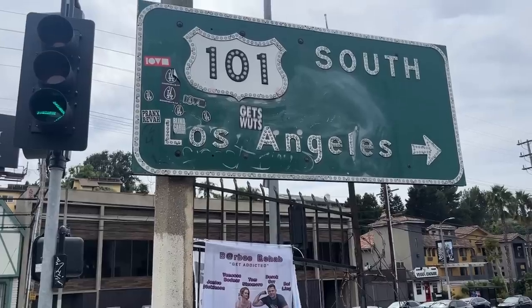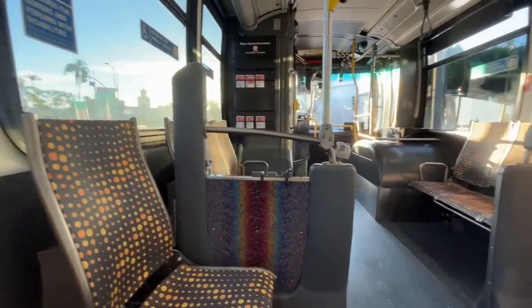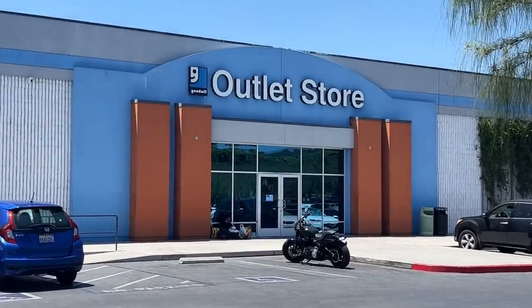We're back in LA, heading back to the Goodwill Bins. There are actually three or four Goodwill Bins in LA, but I always keep coming back to this same one in San Fernando. I've had some really good luck here over the years, and it's actually my birthday today. So I'm hoping we have some birthday luck and can find some really cool stuff to round out what has been an amazing trip.